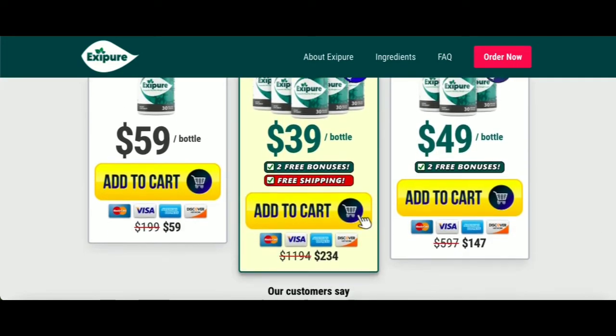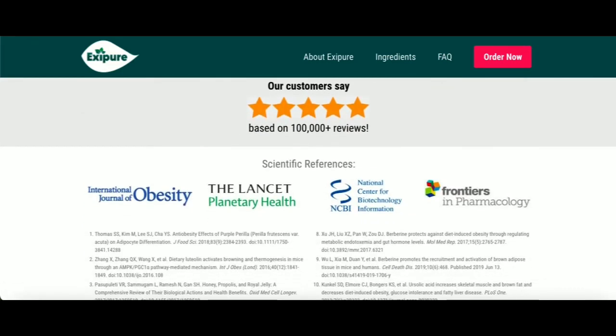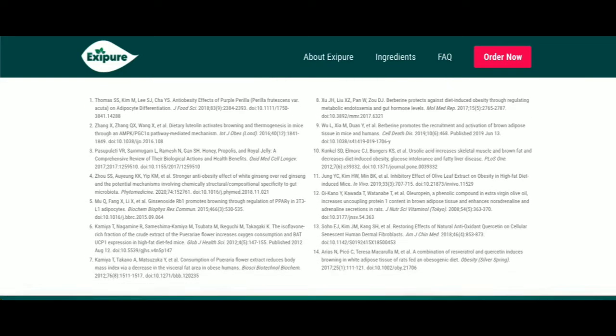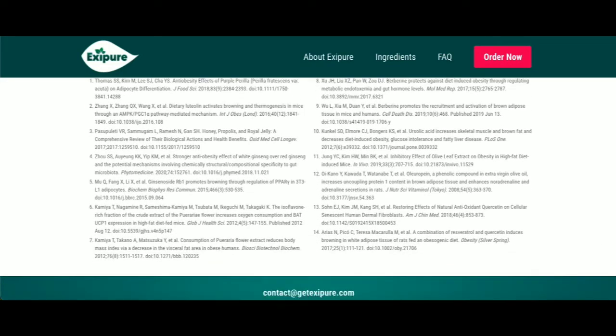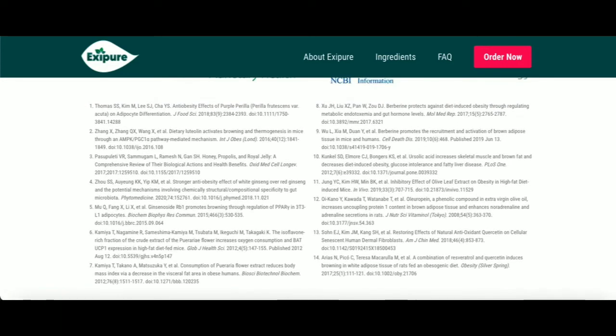Also, for Exapure to work, you need to take the treatment seriously. You need to take it every single day — take one capsule of Exapure with a big glass of water every day, or else you won't see great results and you'll actually get a little frustrated.